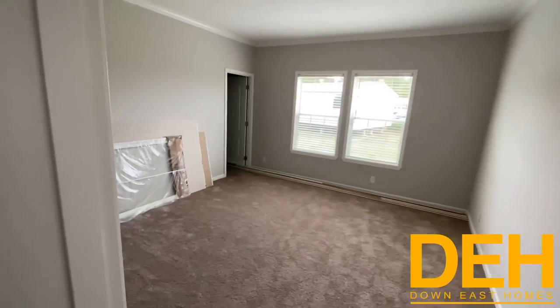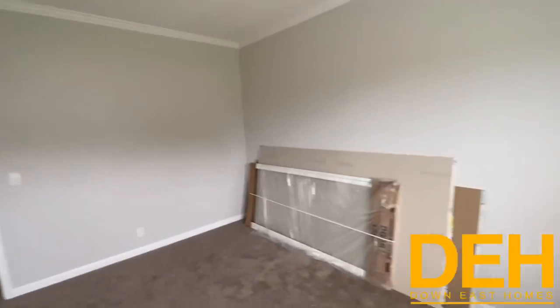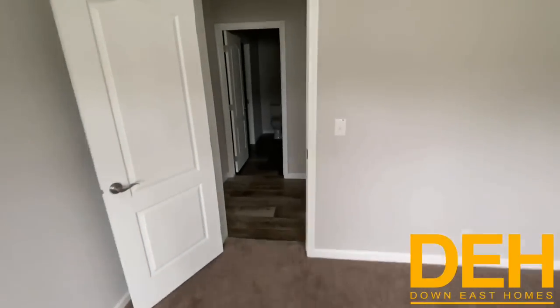Third bedroom here — we have nice dual windows and the nine-foot ceilings carried throughout, so it just feels so much bigger. This one does have a walk-in closet. It has some construction material in it right now but it still does have a walk-in closet — I really like this end of the house. Let's go take a look at the master.